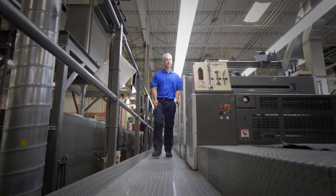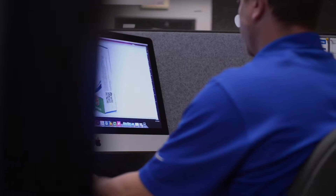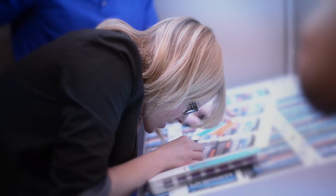In addition to optimizing the on-package performance of OpenSense tags, Jones offers a full range of services, including package design, graphic design, and solutions consultation.